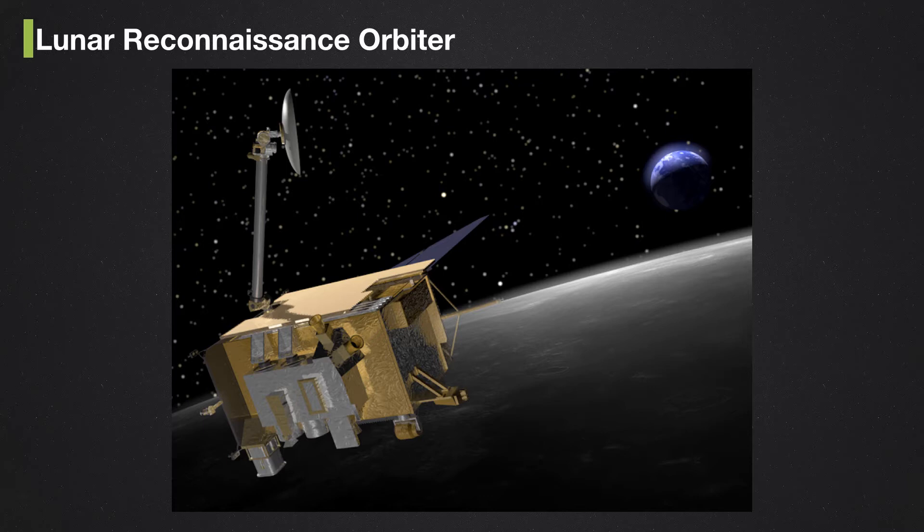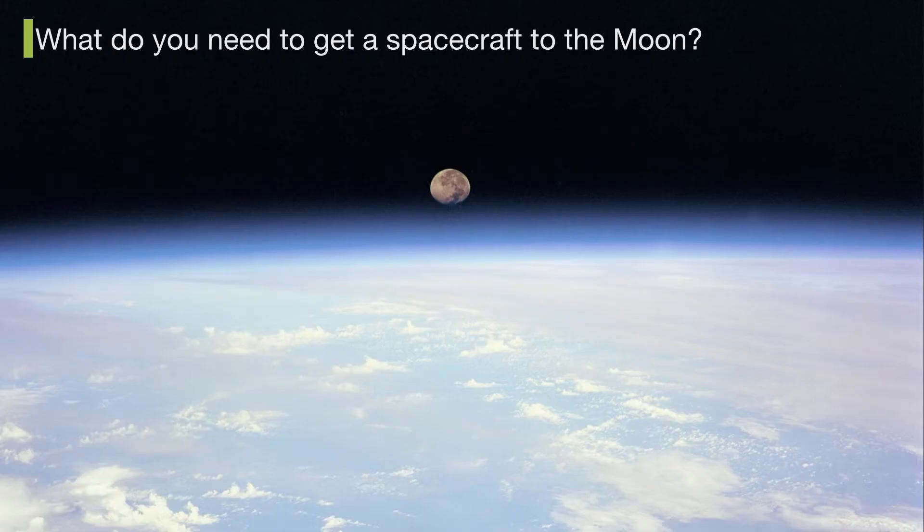This is a publicity shot of LRO — it doesn't really look like that. I'll show you what it really looks like later on. It's basically just a big box, a little bit taller than a human, maybe 3 to 4 meters tall. Right here are almost all of the instruments, and there are a few more instruments here that I'll work through later.